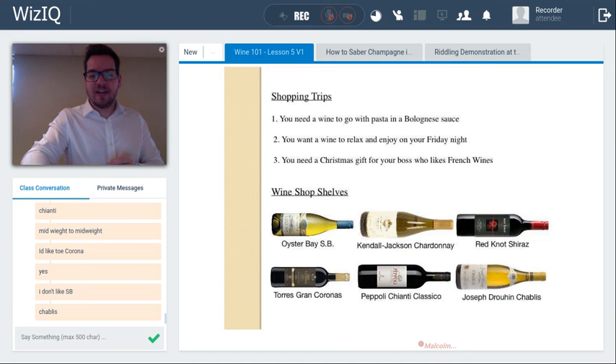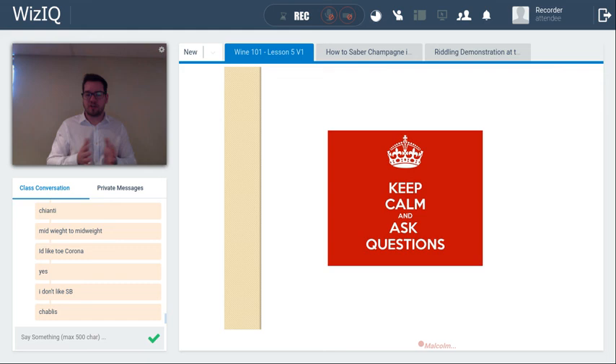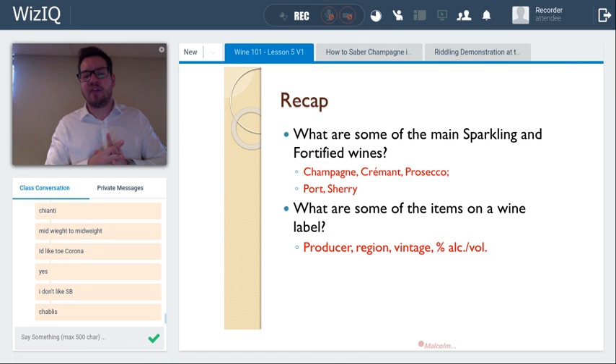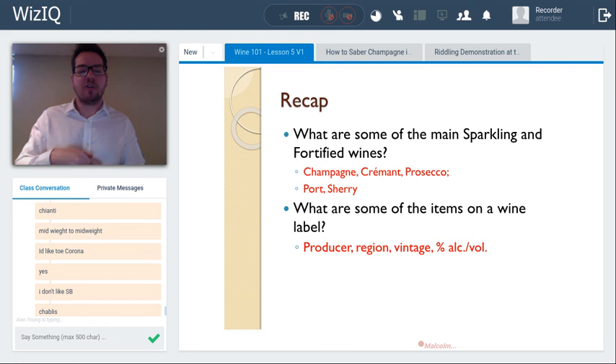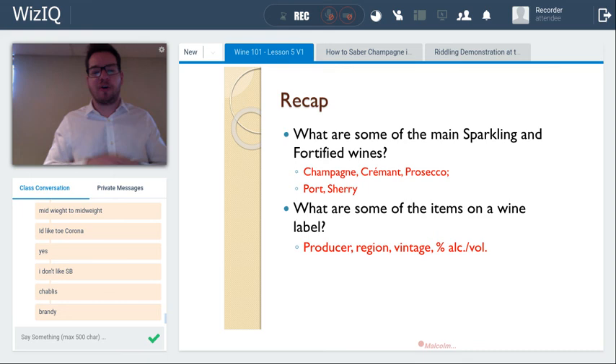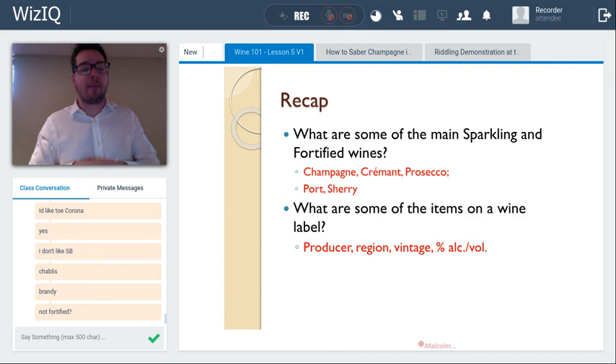That wraps up today's class. Quick review: we covered champagne, crémant, prosecco, port, and sherry. Brandy — a grape spirit at 40% or more alcohol — is what is used to fortify port and sherry, making them fortified wines. Brandy itself is a spirit, not a wine. We also covered key items on every wine label: producer, region, vintage, and alcohol by volume.